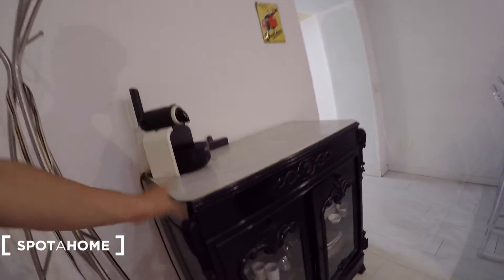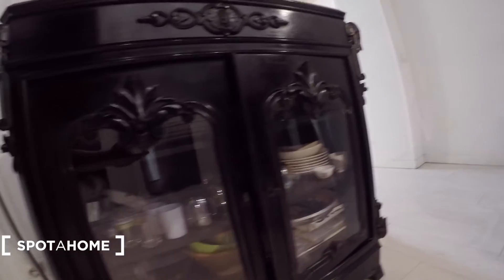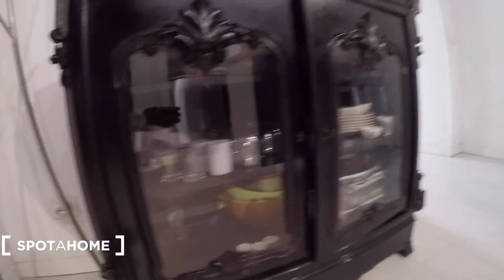As soon as you come in, you have another heating unit. Before you enter the kitchen, you find a shoe rack. The kitchen is very nice. We have an old-style organizer for your things with a glass door. There is a clothes hanger, an espresso machine, and different kinds of utensils. Here you have some plates, glasses, small cups, and bowls.